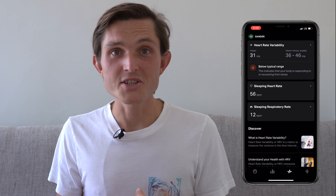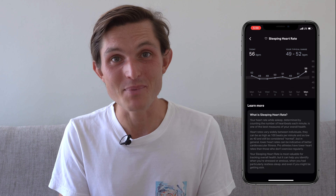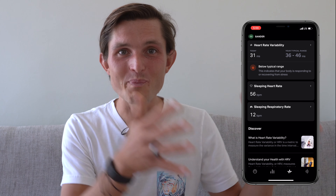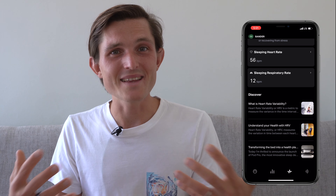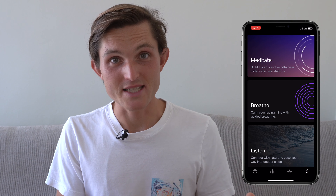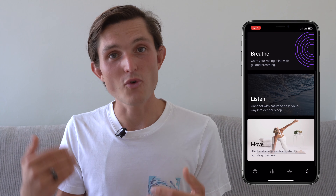The third tab focuses on heart and recovery. It shows heart rate variability — how well you've recovered or respond to stress overnight — which is fantastic. It also duplicates the heart rate measurement from the sleep fitness tab and shows your respiratory rate. I'm a little confused about why it's not all in the sleep fitness section, though I understand one focuses on sleep and the other on performance. Finally, there's a content tab with ways to get started with a wake-up routine, wind-down routine, yoga, and sounds like white noise to fall asleep to.